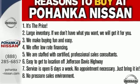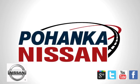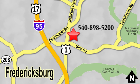Step up to this Armada today. Welcome to Pohenka Nissan in Fredericksburg. Something great is always happening at Pohenka, located on Route 1 in Fredericksburg, Virginia.